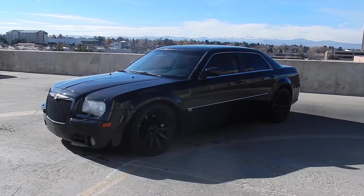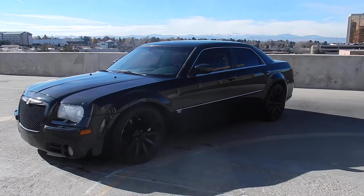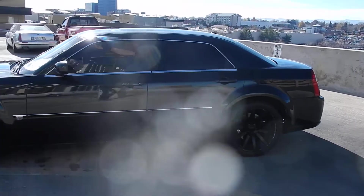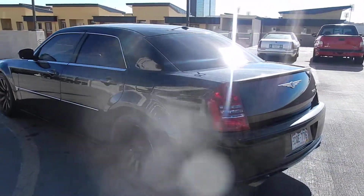Here in front of you stands a powerhouse of a car. It's a 2006 Chrysler 300C SRT8, black on black, tint on the nose, sunroof, rear spoiler — tons of curb appeal in this car.